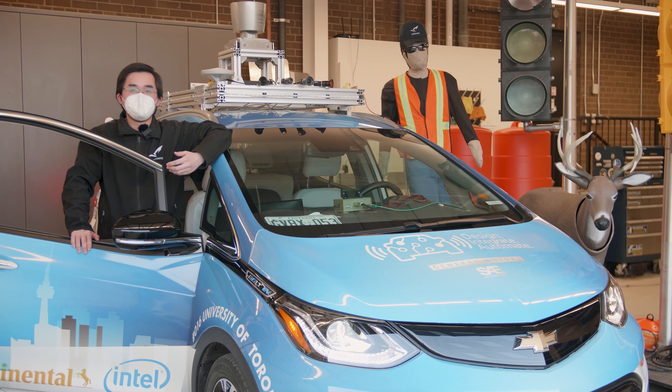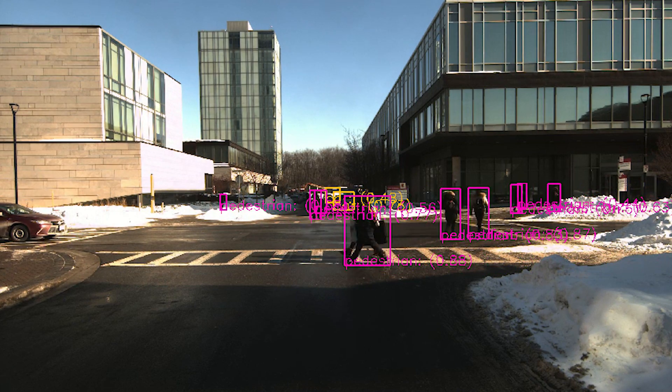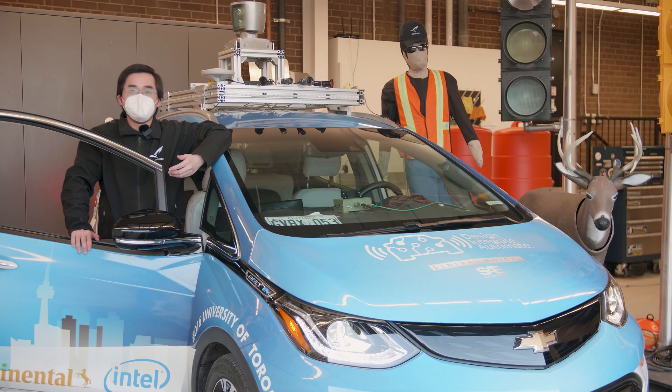Autonomous driving systems have many inherent advantages. Compared to a human driver, computers produce more consistent behavior and faster reaction speed. Typically, a human driver's reaction time is 1.3 seconds when an incident occurs. On the other hand, our system can react to an emergency in just 0.2 seconds. We believe more autonomous vehicles on the road can drastically reduce the preventable accidents caused by human drivers.